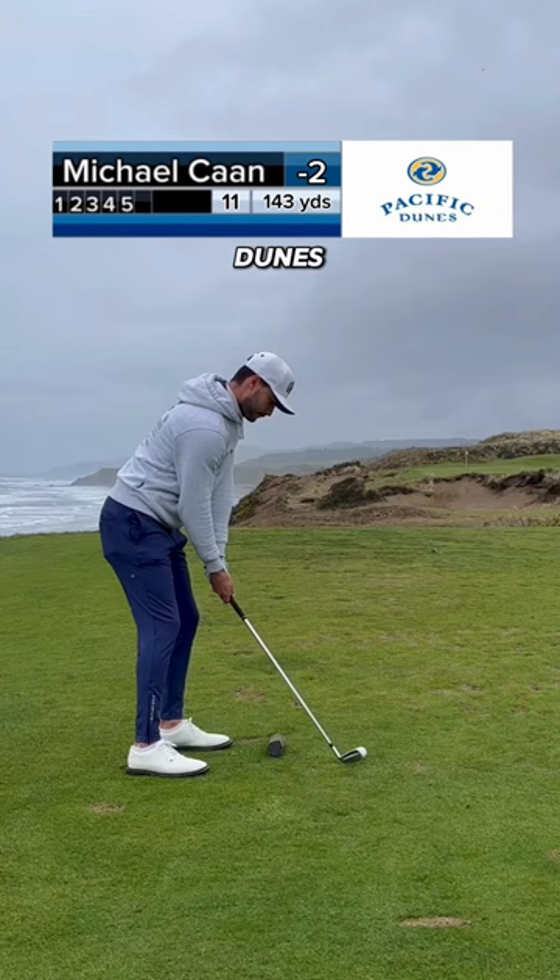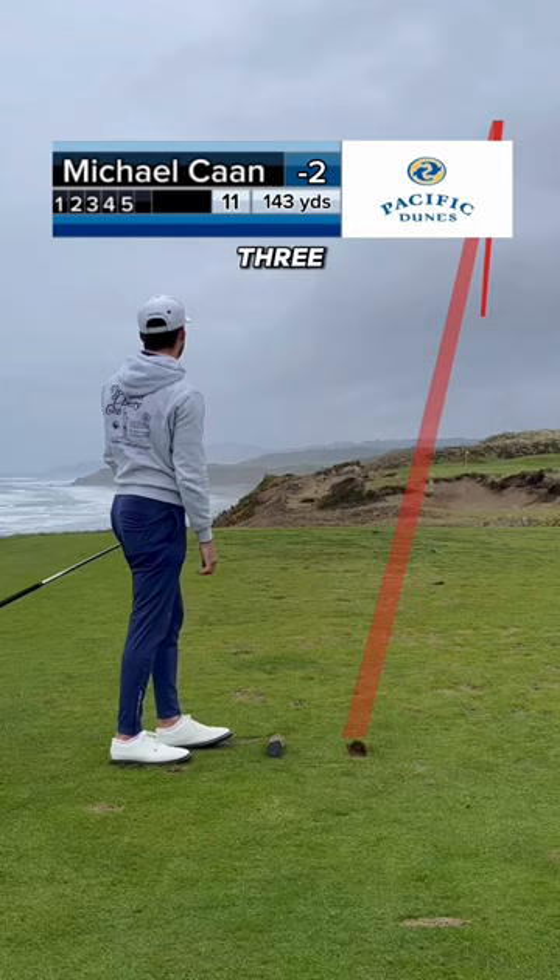It features four par threes, three par fives, and only two par fours. Very few golf courses have a similar setup.